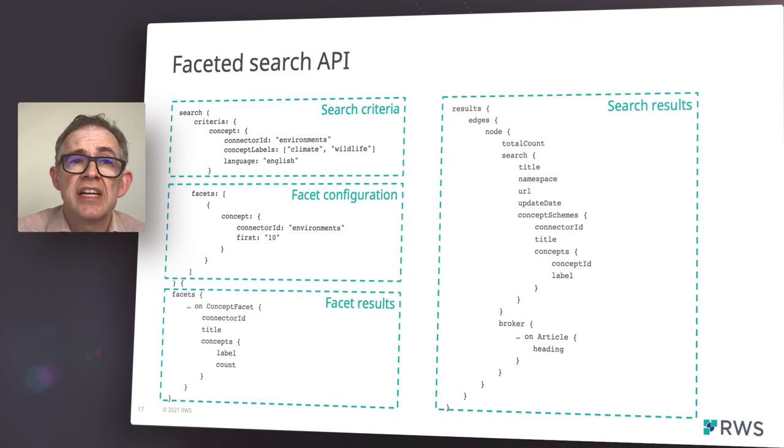This example GraphQL query illustrates some of the features of the new API. On the left at the top, you can see the new search criteria — in this example showing a concept criteria. Below this is the facet configuration, which allows API users to define which facet summaries to include with the results. At the bottom on the left is the standard GraphQL results definition, in this case for which fields from the facet summaries to display. On the right is where we define which fields to return in the search results. You'll see we include the new concept fields here. Both the facet summaries and search results can be included in the same result set, allowing customers to build drill-down faceted search systems with revised facet summaries and matching documents on each request.